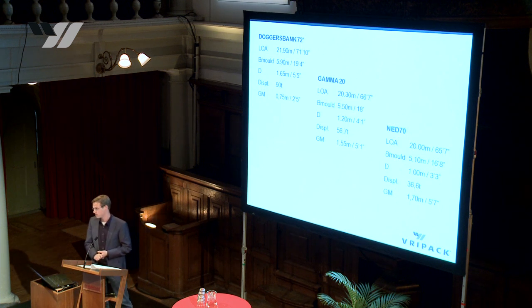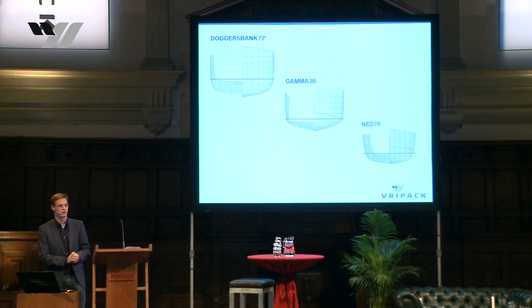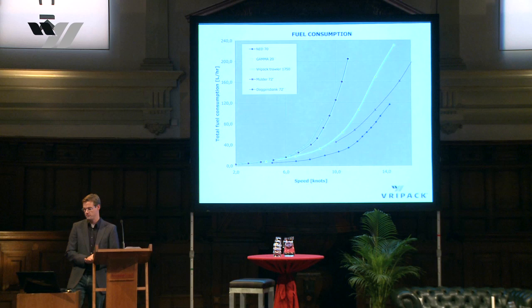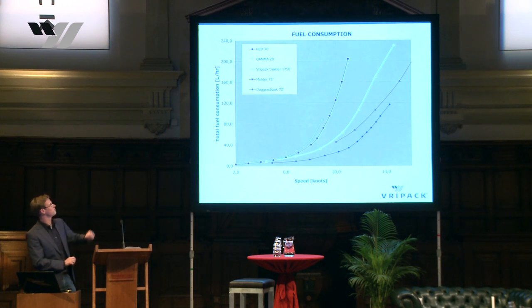Building light is crucial. One important difference with most vessels is that you have less interior. Today we're going to compare three boats: the Doggers Bank 72, the Gamma 20 — an Italian boat — and the NET 70, which we've seen before in another presentation. You can see the differences in the image. The Doggers Bank is a very comfortable boat with a lot of volume. The Gamma is a little less deep, and the NET 70 is the LDL concept — very shallow and long — showing benefits in fuel consumption across the three concepts.